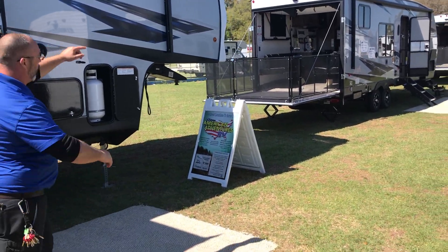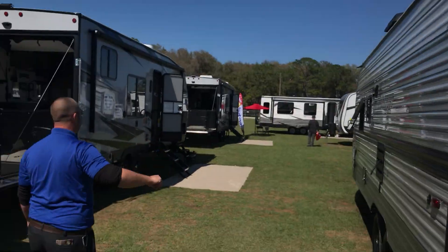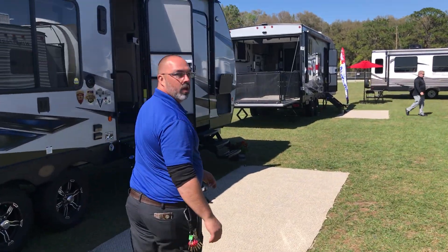Come back this way — we got more of the Rogues. We got a couple of the Kingsports here on the right. We got a total of 19 RVs out here right now.